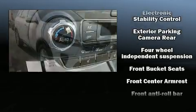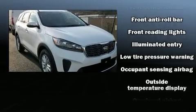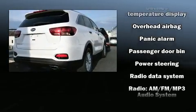Kia also prioritized safety and security by including dual front impact airbags, head curtain airbags, traction control, brake assist, and a panic alarm.